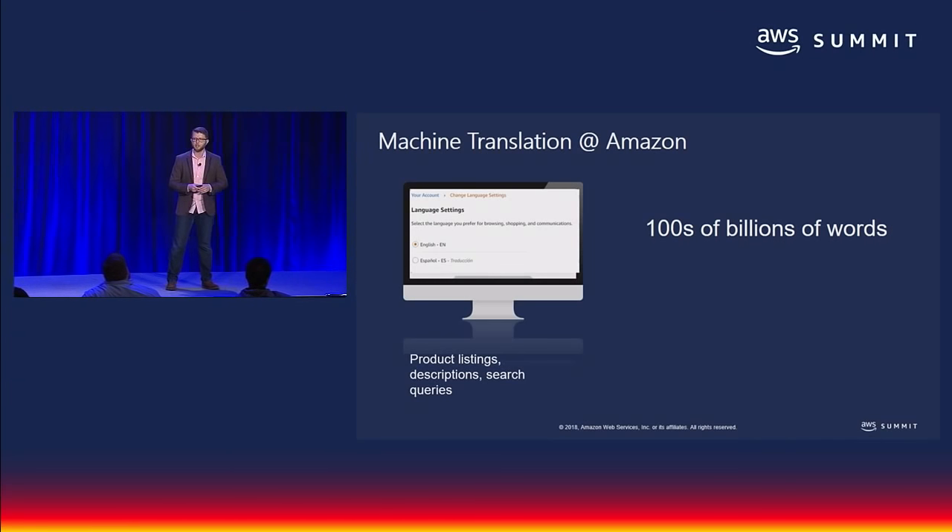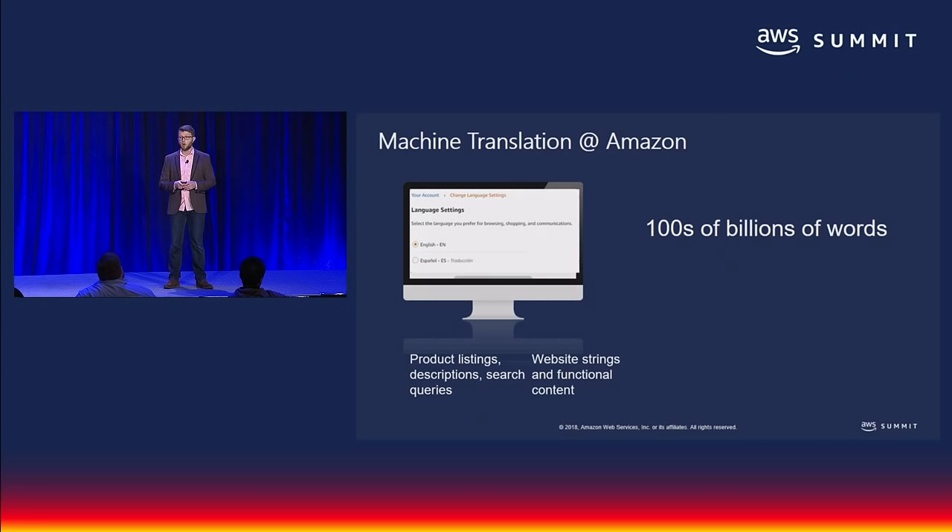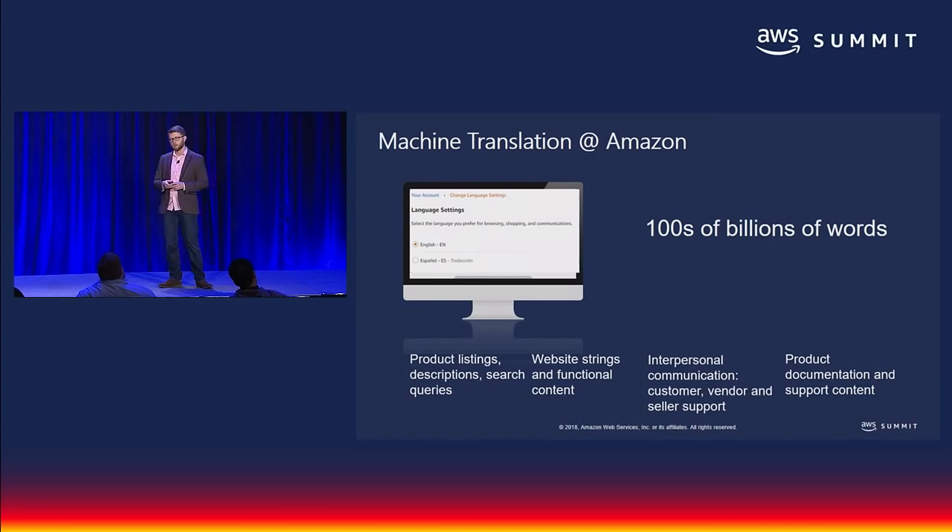We use machine translation to translate product listings and reviews, search queries, website strings, functional content, communications with customer support, communications with vendors and sellers, product documentation, and a lot more.